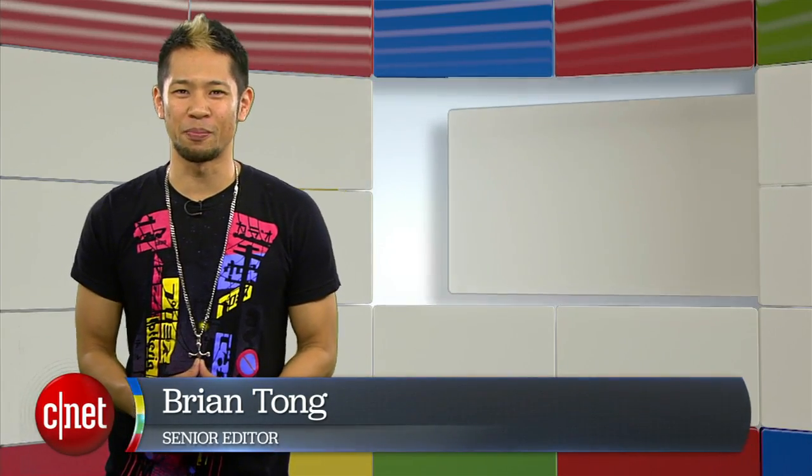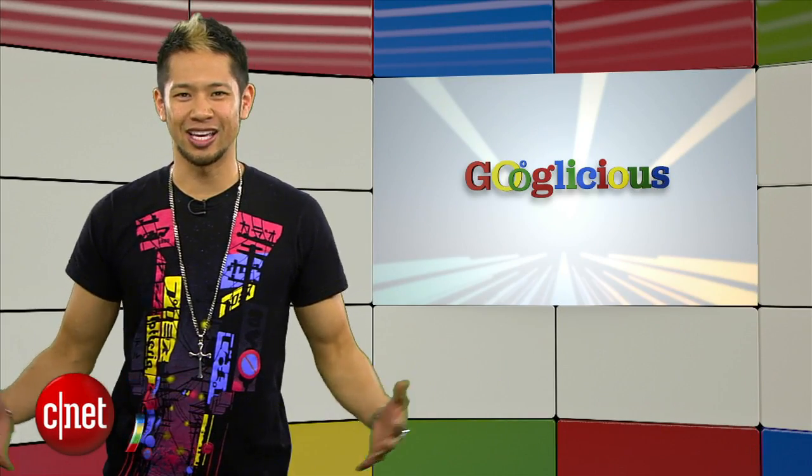What's good? Brian Tong here and welcome to Googleicious. It's everything Google that we can pack inside a show each week, so let's get to it.